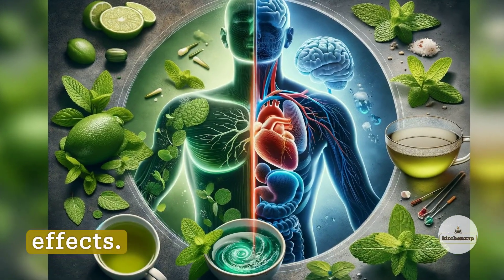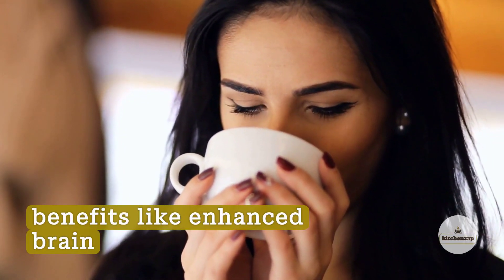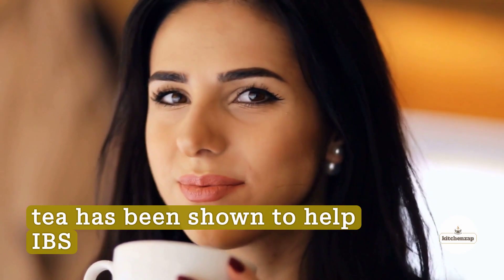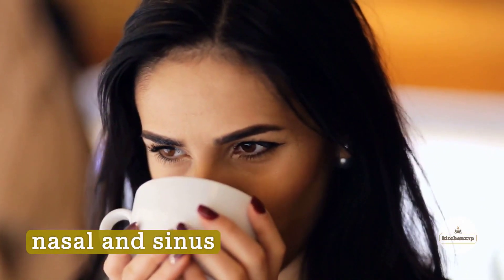Difference Number 5: Health Effects. Science links green tea to benefits like enhanced brain function, fat burning, anti-cancer effects, and lower risk of heart disease and diabetes. Peppermint tea has been shown to help with IBS symptoms, headache pain, nasal and sinus congestion, and more.